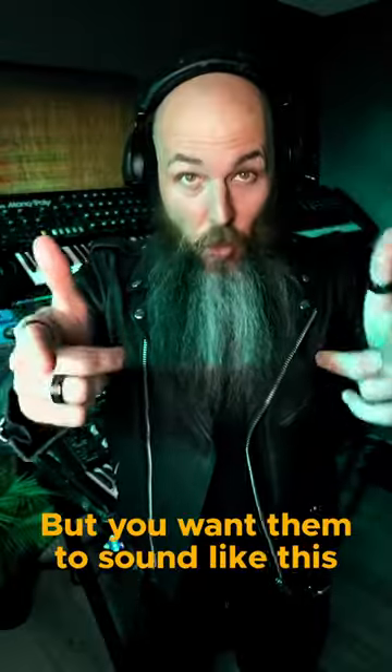Do your drums sound like this? But you want them to sound like this.